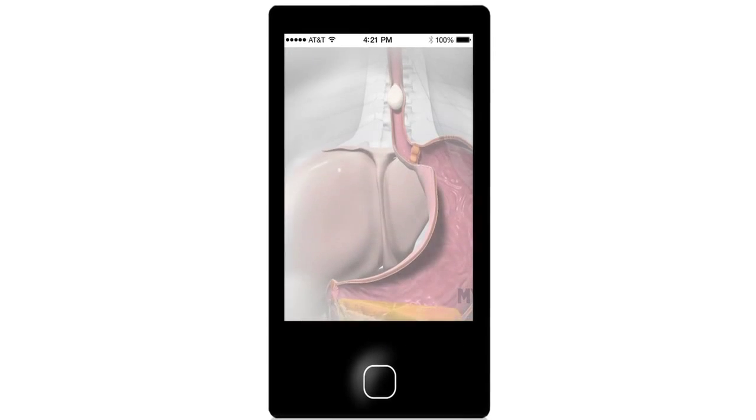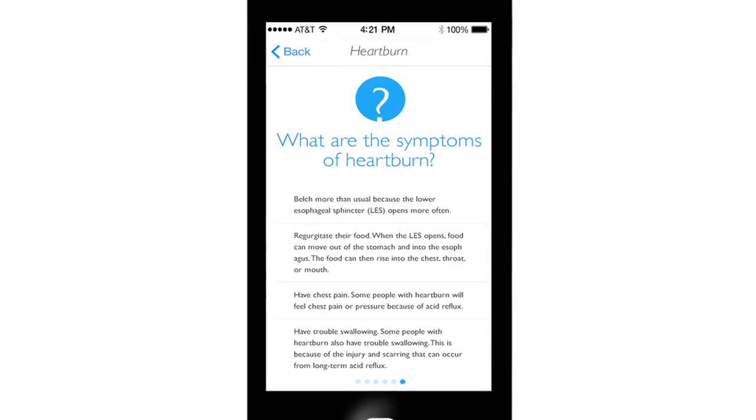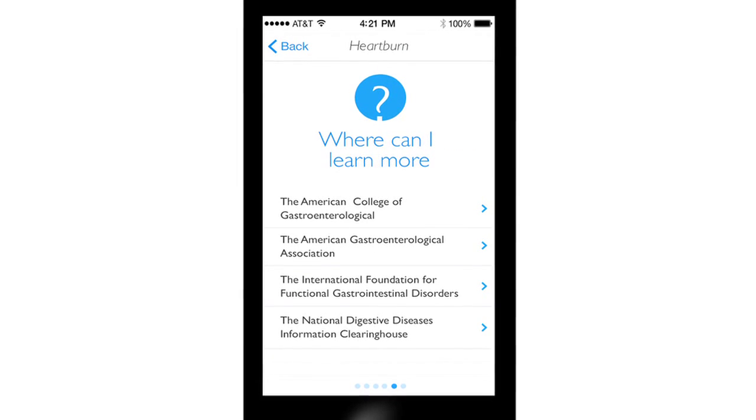The prescription includes short animations, text resources, and additional web links that help answer his questions.